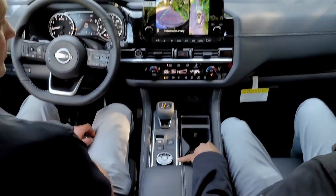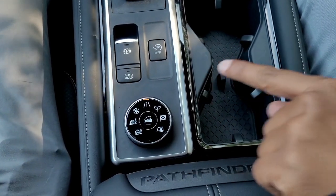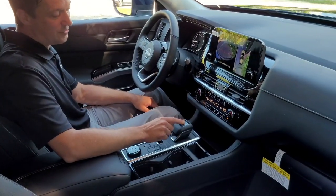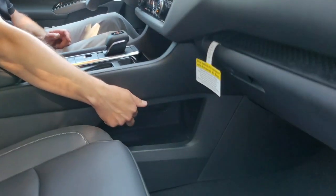Here we have the all-new seven-position drivetrain mode selector, which includes sand, mud and rut, snow, standard, eco, sport, and tow mode. Here is the electronic shifter — really nice — it opens up underneath the center console for an additional 13.4 liters of storage.